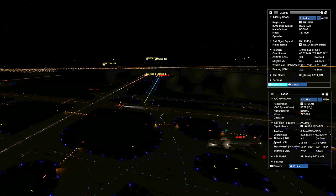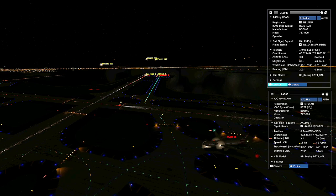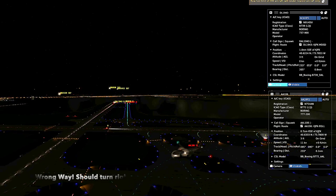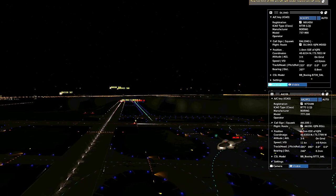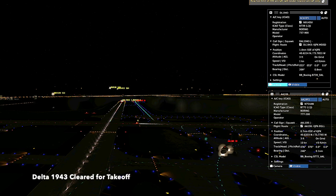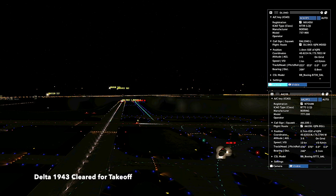American 107 heavy, crossing runway 3-1 right at Delta, Bravo. Give way to JetBlue, then right to Bravo. Monitor ground, pan on, good eye. Delta 19, 48. American 107 heavy, crossing runway 3-1 right at Delta, Bravo, give way to JetBlue, then right to Bravo, monitor ground, pan on, good eye.